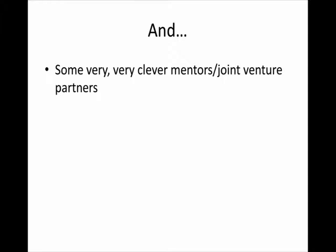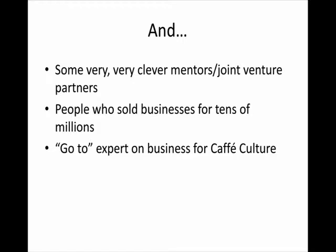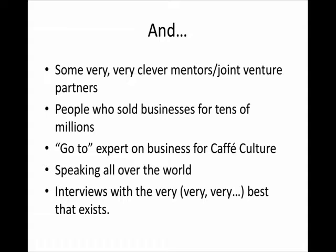In the last four or five years I've picked up some very clever mentors and joint venture partners — people who have been much more successful than me. I have a very good friend who sold a restaurant business for 51 million dollars, and I do a lot of work with him. I've managed to flesh out the information not just from consultancy and my own businesses, but from some much larger businesses too, and I continue to work with people who have sold their businesses for tens of millions. I've been the go-to expert for Cafe Culture for over 10 years and have been paid to speak on coffee shops all over the world.